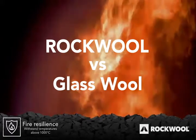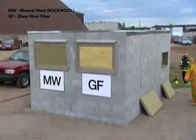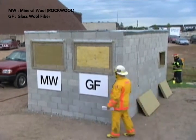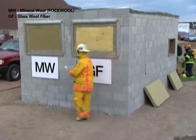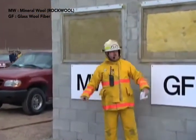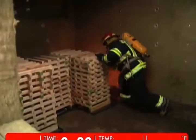The first burn compared Roxul Mineral Wool with glass fiber insulation. Supervising the burn is Mr. Peter Sells, District Chief, Toronto Fire Academy. Inside the block building is a crib of approximately 120 kilograms of wood, which would be slightly less than representative of a normal fire load. The features being watched are these two panels with the mineral wool and glass fiber insulation in place. The only burning material will be the crib of wood on the interior.